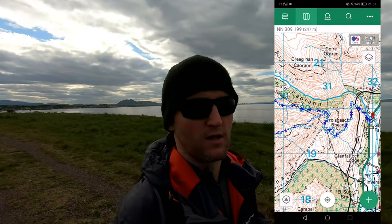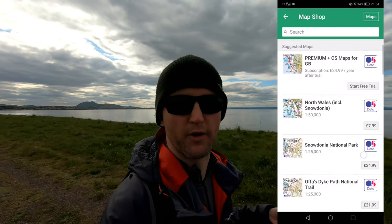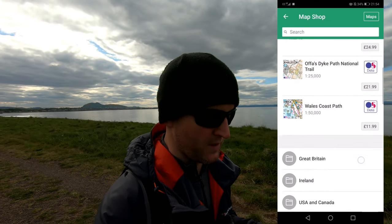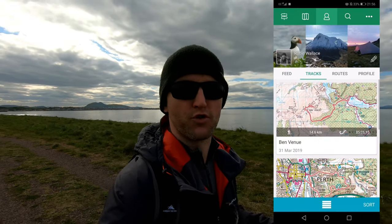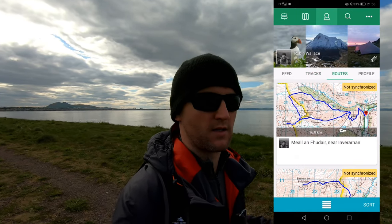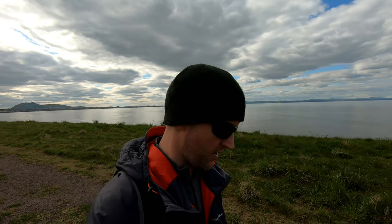It's very easy to use. As well as OS maps, you can use Harvey Maps, and there are also maps for all over the world. You can download tiles — I own those tiles for life. I've got most of Scotland, some of the Lake District, a bit of Wales. You can also get a subscription which is £25 a year and that gets you the whole of Great Britain. I'm not a big fan of subscriptions so I'm sticking with the map tiles.